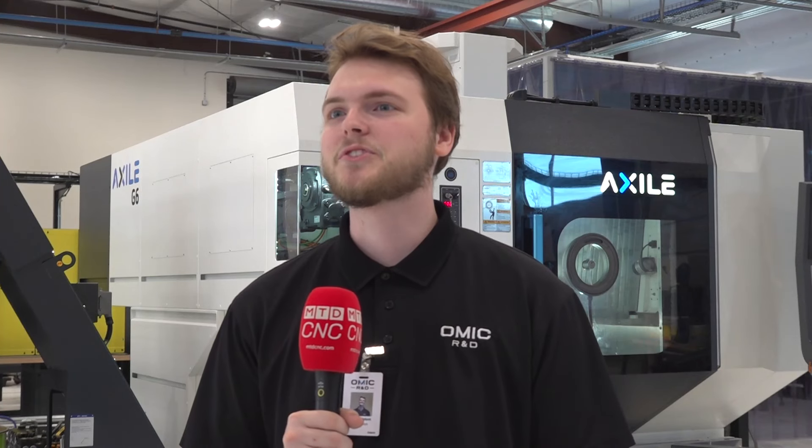Hello, I'm Trent Lamont. I'm a research intern here at OMEC R&D. I go to school at the Oregon Institute of Technology, which is a member of OMEC, and I spend my summers at OMEC assisting research staff and making sure projects get done.